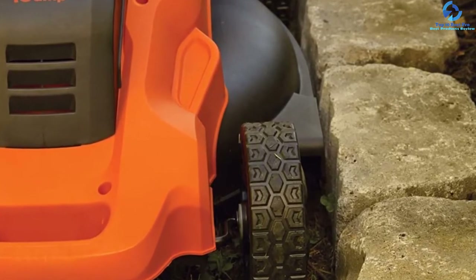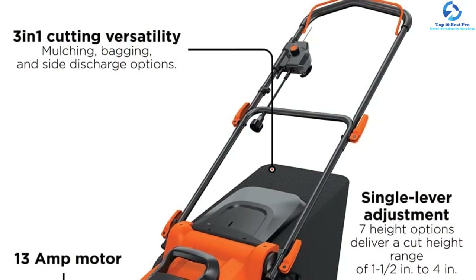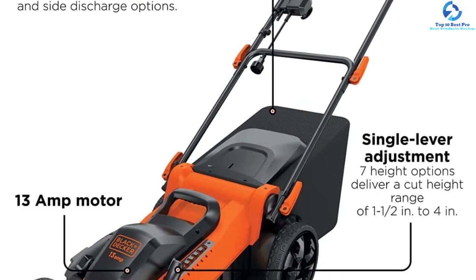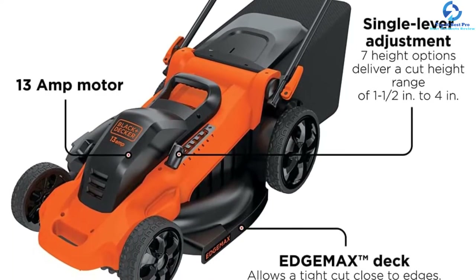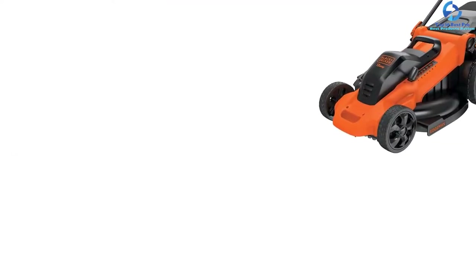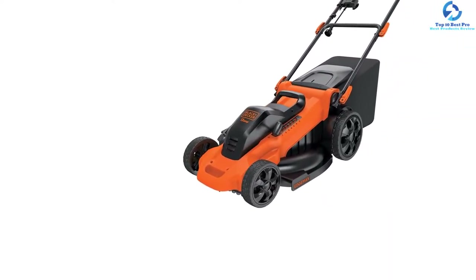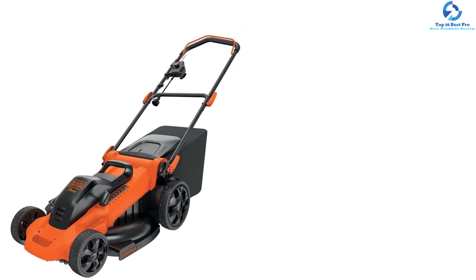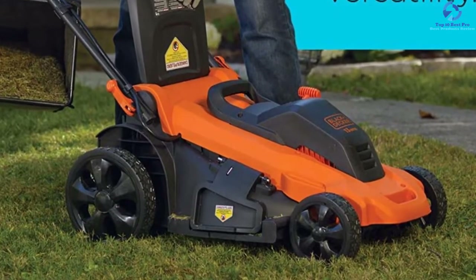With the 13-amp motor, this product can execute various tasks including side discharging, mulching, and bagging. Simply plug the power cord into a power source and start it with the push-start button. It is lightweight and composed of durable, corrosion-resistant plastic. It also features rugged plastic wheels with treads, carry-on handles above the deck, and a flat side deck with Edge Max technology. The clippings management includes a 13-gallon bag, a mulch plug, and a side discharge cover.